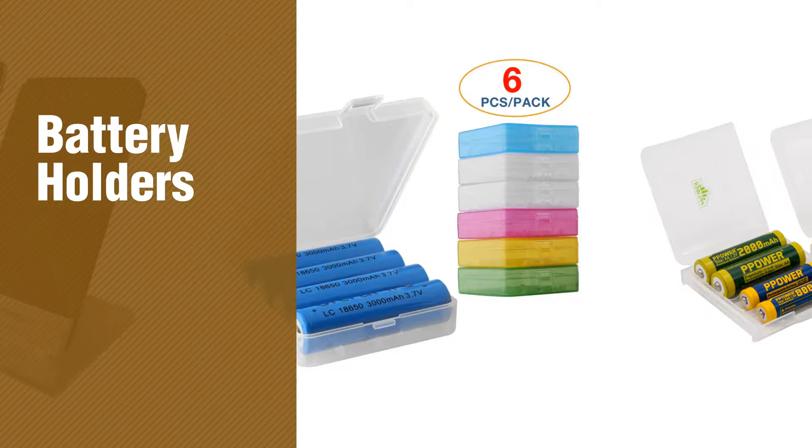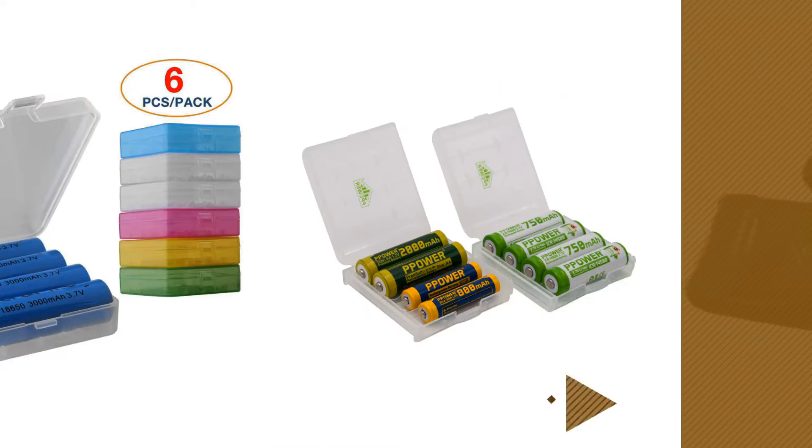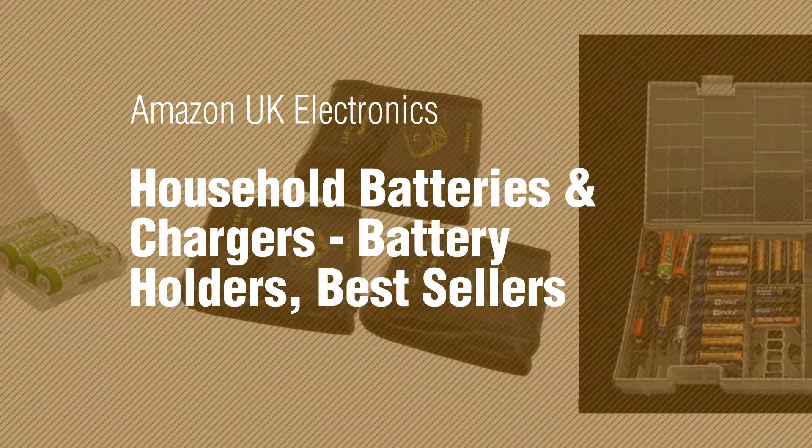If you're looking for battery holders, here's a collection you've got to see. Amazon UK Electronics, Household Batteries and Chargers, Battery Holders Best Sellers 2017.